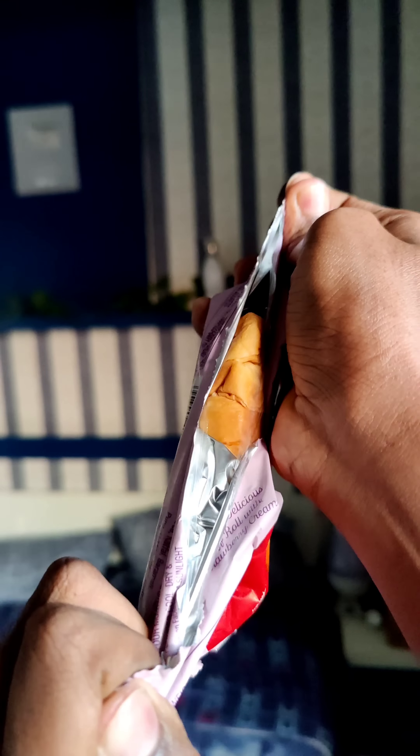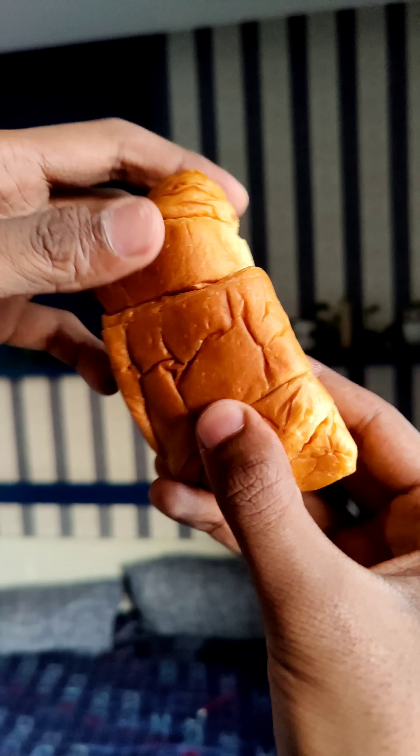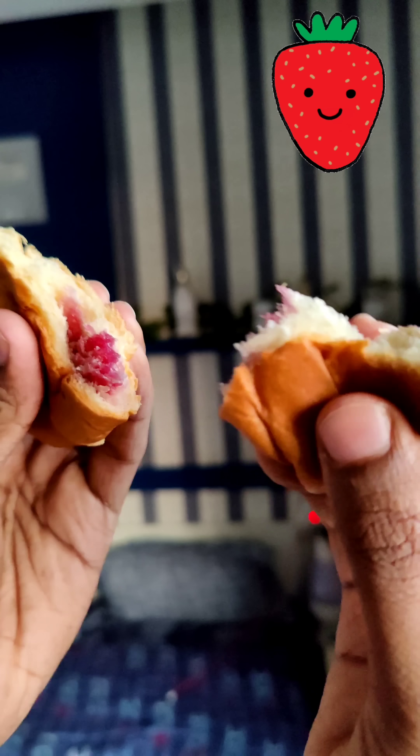The third one is strawberry. The two croissants have a nice thickness and puffiness. That feels different to me.